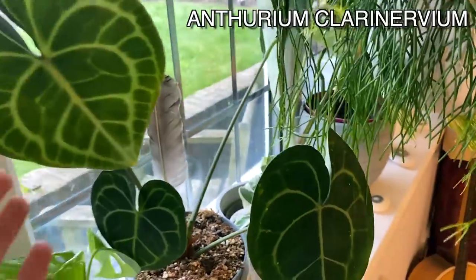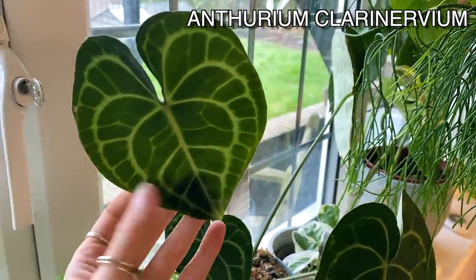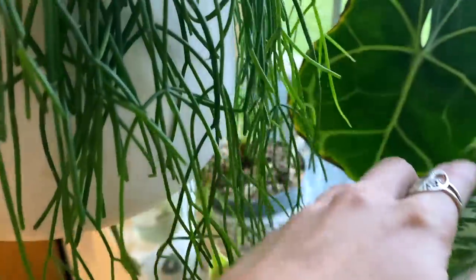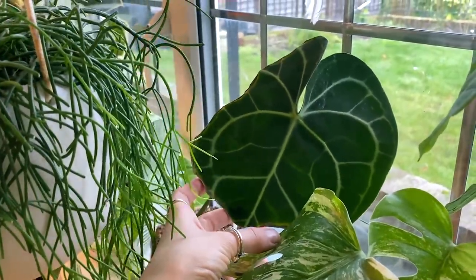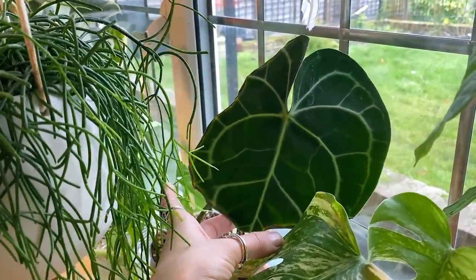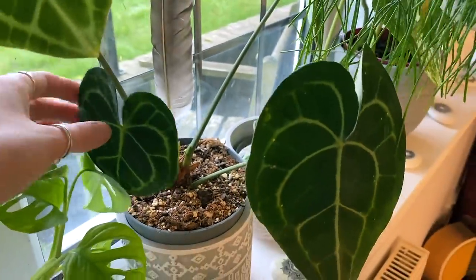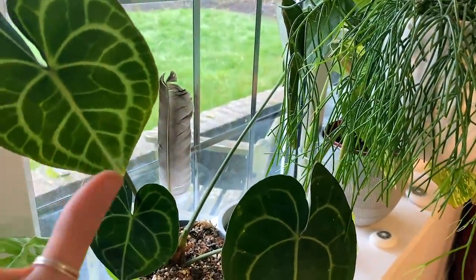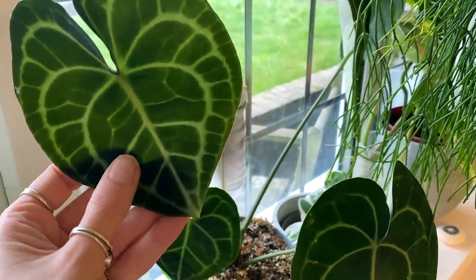Moving on, I've got Anthurium clarinervium. I've got quite a few of these just because I absolutely love them. This leaf here is relatively new — it's only hardened up in the last week, but it's just stunning. The original leaf on this side had already been chopped back, and I've had to chop this side as well because it keeps browning and I can't quite work out why. But the other growth looks healthy and happy so I'm not too worried. It's just such a beautiful plant and it does move towards the light quite quickly, so this is one I rotate a lot. I did also have it over on my grow light shelf a little while ago.